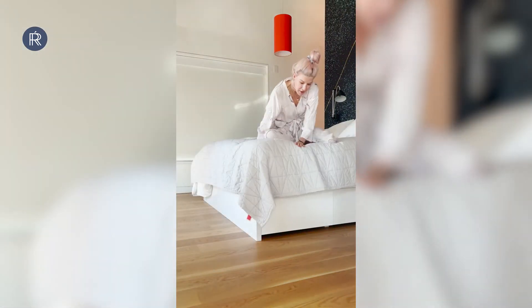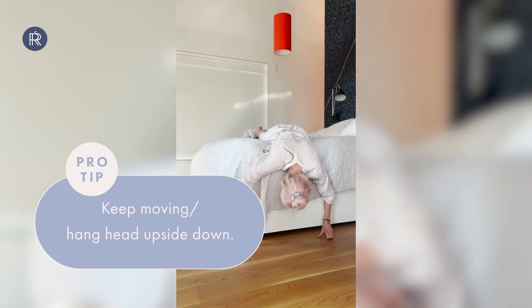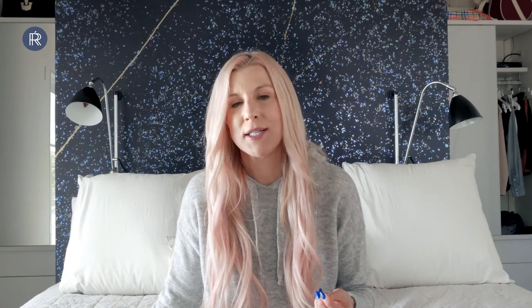This tip helps you get glowing skin but doesn't require a skincare product — it just requires two minutes. At night, I hang my head upside down over the side of my bed, and what it does is bring blood flow to the face. Anytime you bring blood flow to the face, it's bringing new nutrients and oxygen to the skin, and that really gives a nice glow from within. Do that every night if you want to have glowing skin.